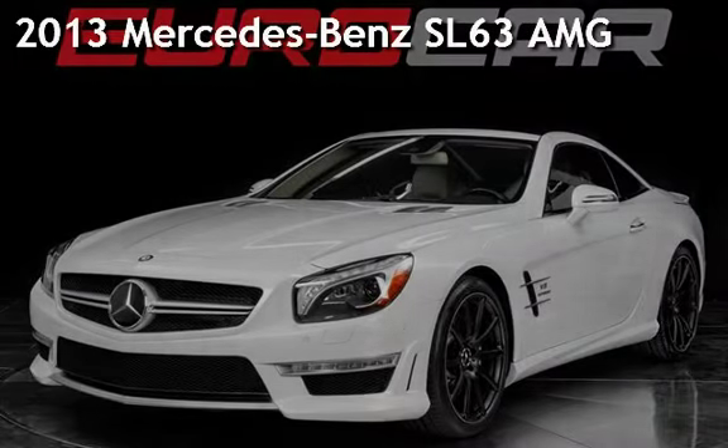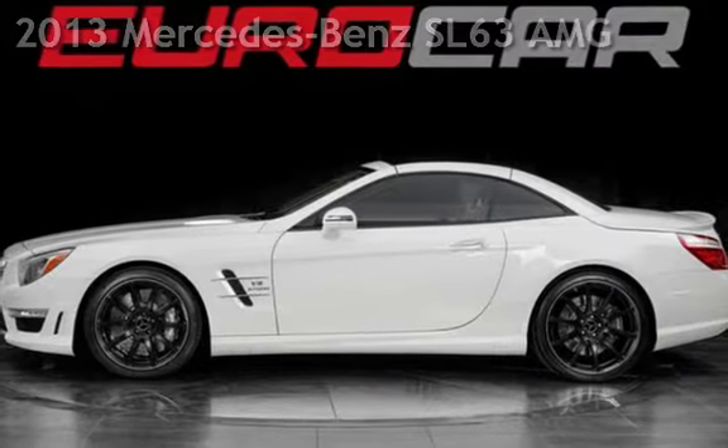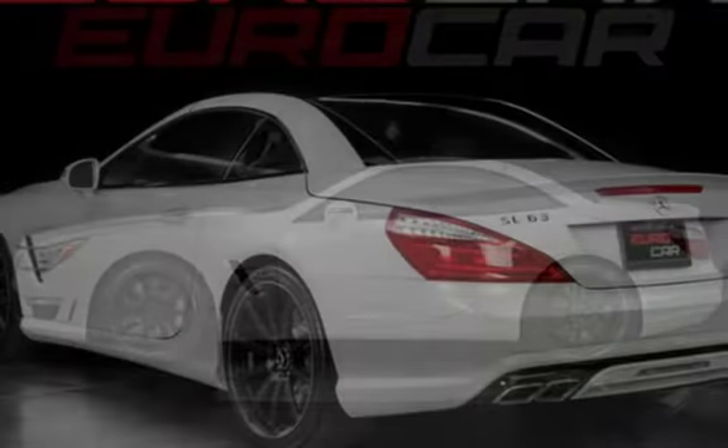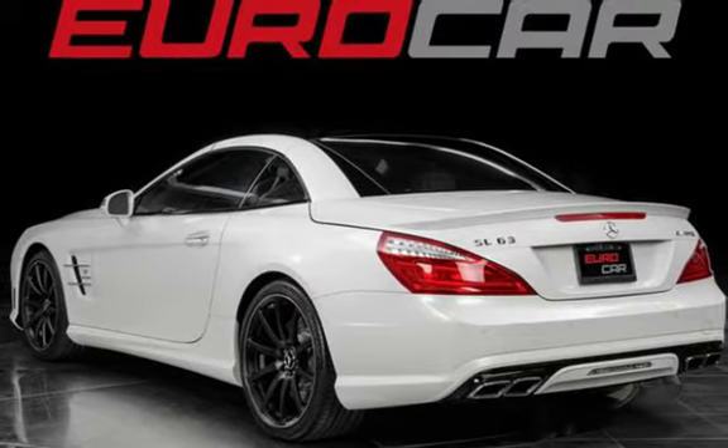Presenting a pre-owned 2013 Mercedes-Benz. This two-door convertible has an eight-cylinder, 5.5-liter V8 engine, with rear-wheel drive, and an automatic transmission.